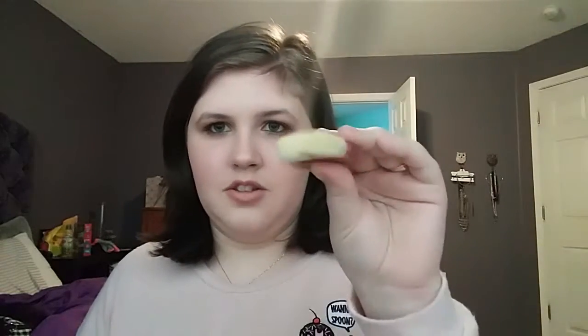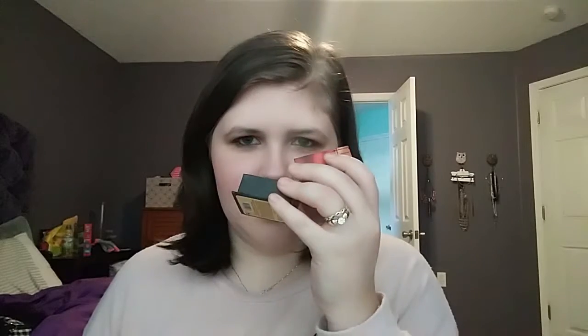I'm so excited about this — I've been wanting it forever. This is the Benefit Dallas blush; it comes with a little brush right on top. Oh my gosh, that smells so good! It's just a really nice muted peachy color. I'm really excited — I've been wanting to try this for a very long time.